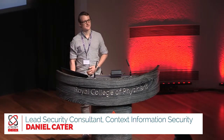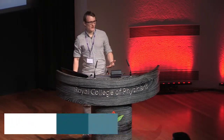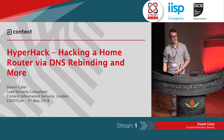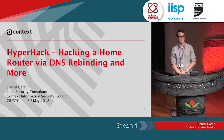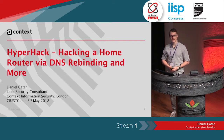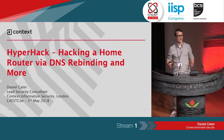I'm here from Context, and I'd like to talk about home routers. We've done some public research into home routers in the past. We've done some work on the Virgin Media Superhub, which is on our website. We've done some other large ISPs privately, and basically I wanted to get in on the fun.